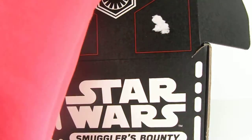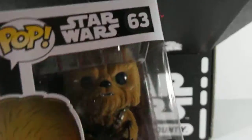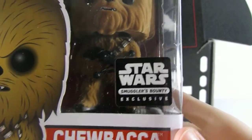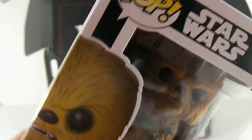Alright, you ready to see who we got flocked? Let's see. It's Chewbacca! Yes! It's Chewbacca! And it has a little sticker — Star Wars Smuggler's Bounty Exclusive. I held off on Chewbacca because I wanted to see if that's who actually came in this box. And it did!